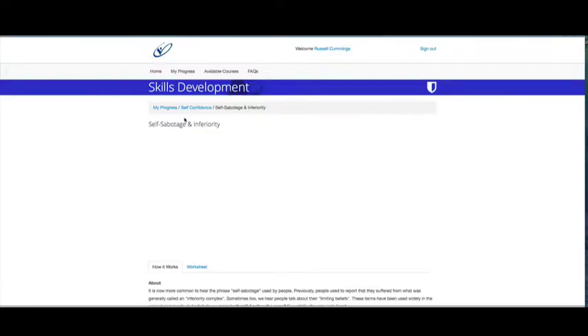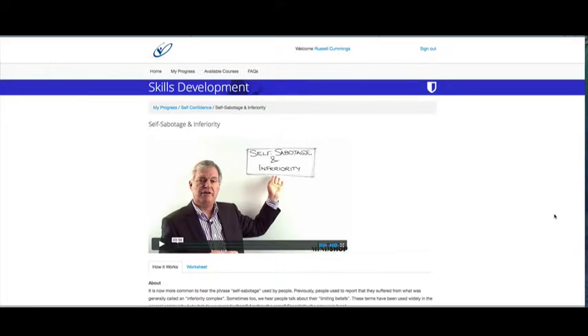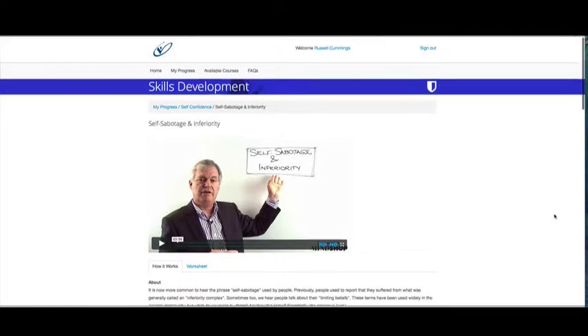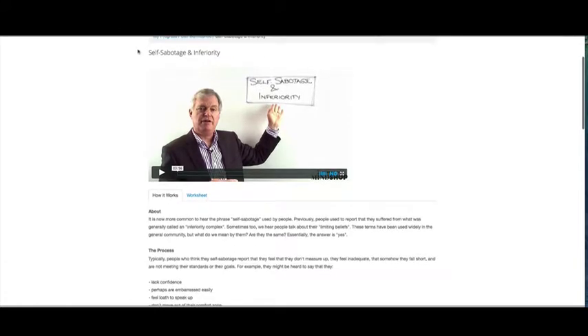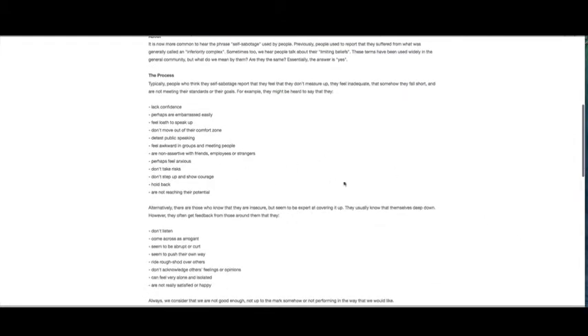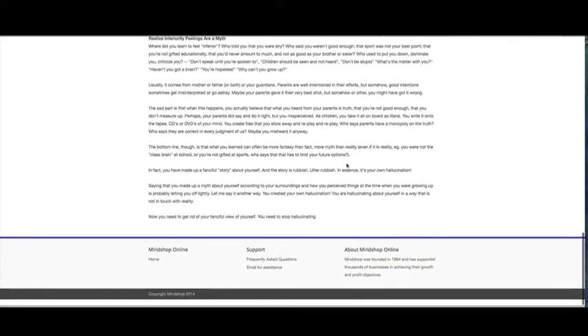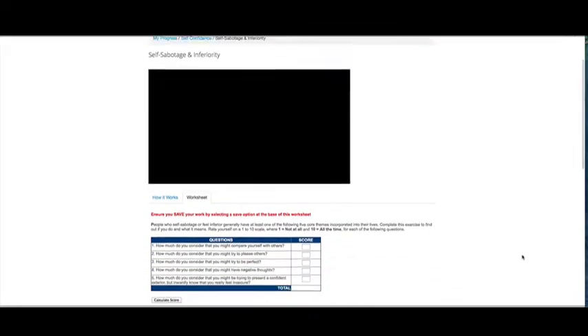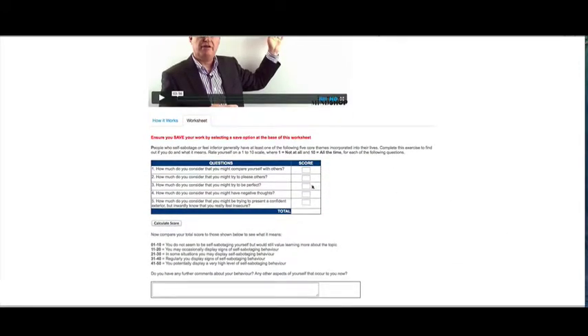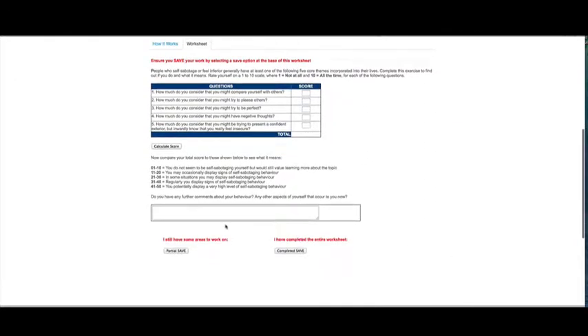If you click on a module, it will take you through to this sort of page. All the training programs have a similar structure — there's normally a video, usually less than 10 minutes, taking you through the key elements for that particular module. Then there's some text, discussion, and thinking around the topic. And then there's normally a worksheet that you'll need to complete. This one has a simple score — you put your score on each item, calculate the total, and Darrell provides a rating system and asks you some questions.